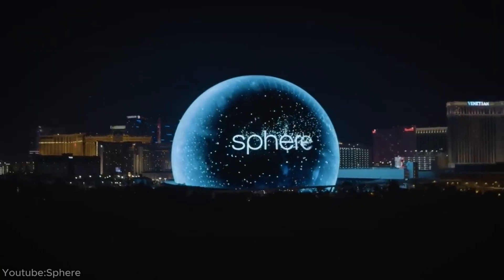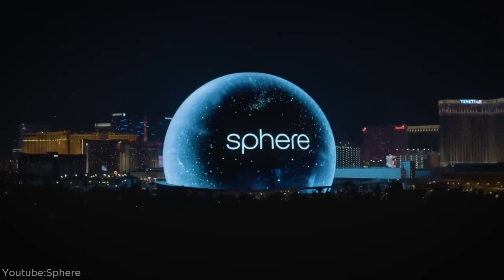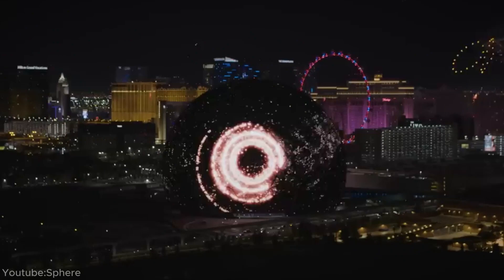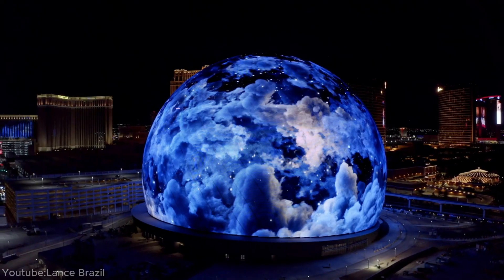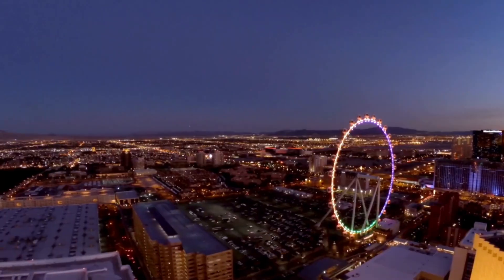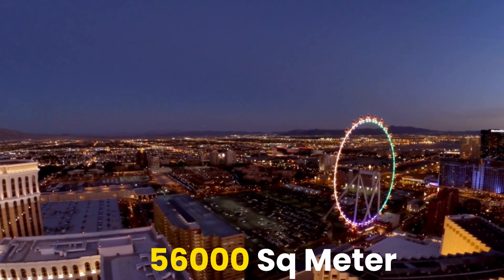The Las Vegas Sphere is a remarkable structure that features the world's largest LED screen. As a unique entertainment venue in Las Vegas, its exterior has 1.2 million LEDs covering 56,000 square meters.